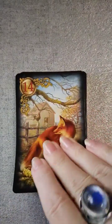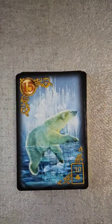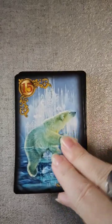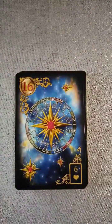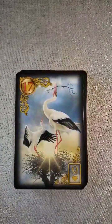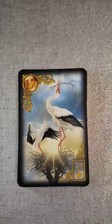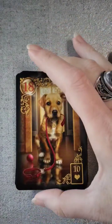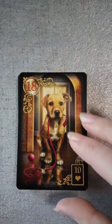Fourteen, we have the fox. Fifteen is the bear — and we have a polar bear! Sixteen is the stars, I'm assuming — yes. I've got the little book over here in my hand. Like I said, I'm still learning the Lenormand system. Then stork — and this is an extended deck, so there's going to be even more. Eighteen, we have the dog.